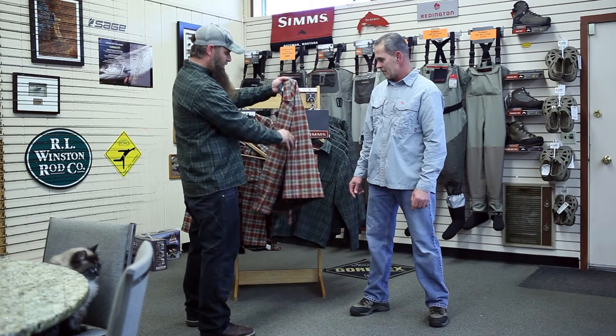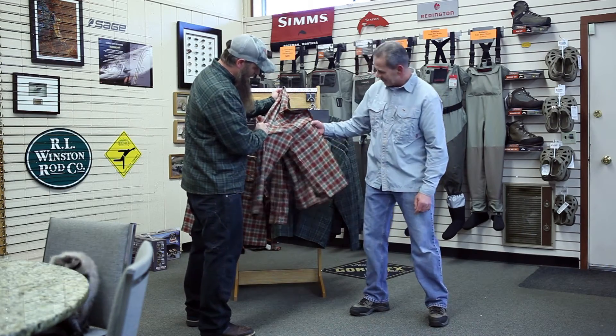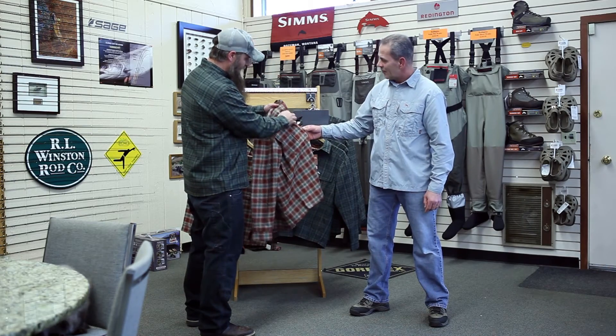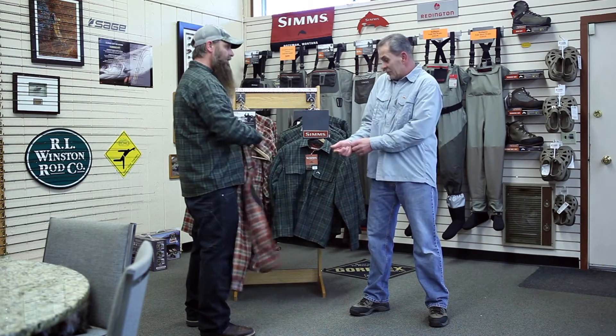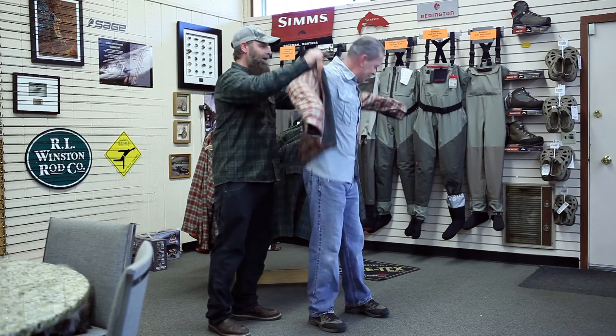Flannel, tough, durable fabric on the outside. Two big double pockets on the front right there. Very nice. Good quality snaps right here. So, perfect layer for today. Excellent. Why don't you try it on, Mike? Just slip it right over there — you don't need to get dressed or anything. There you go. Cool.